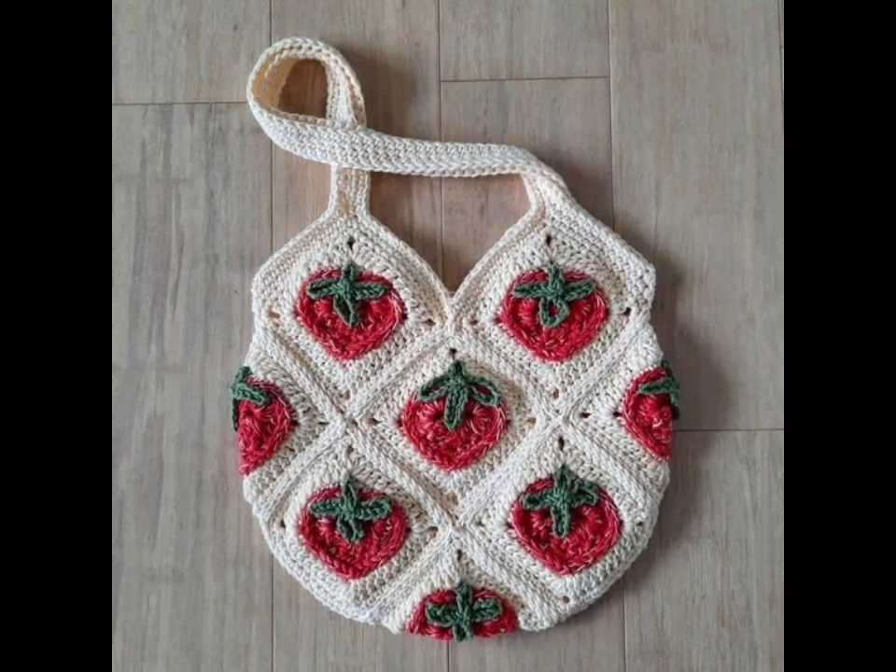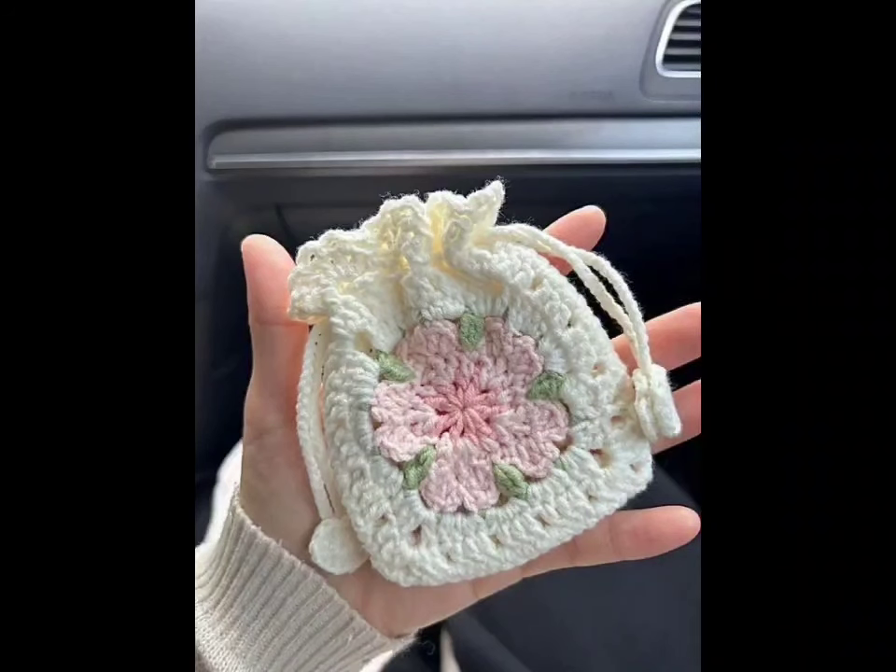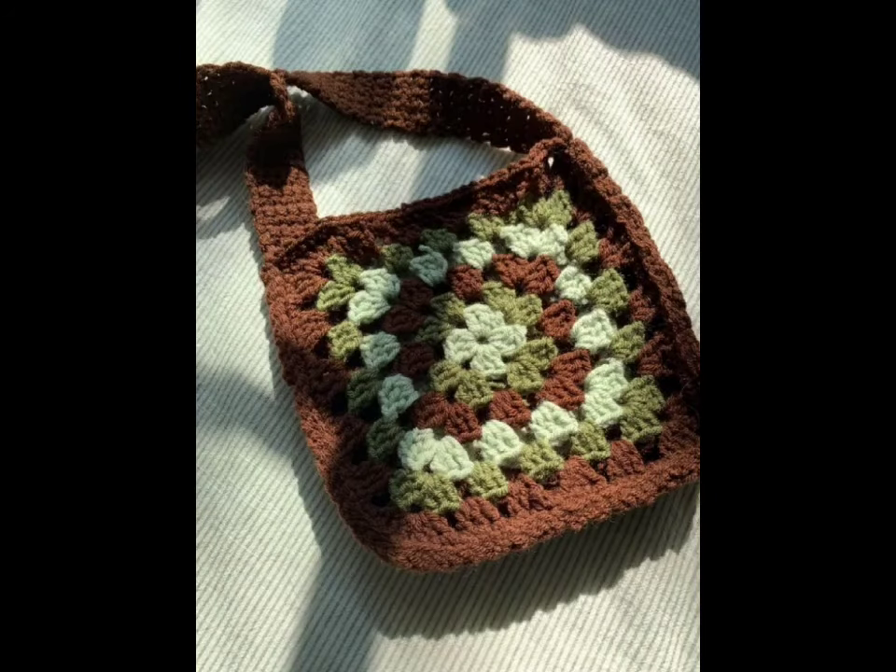For all the eco-friendly folks out there, a crochet market bag is a fantastic option. These bags are lightweight and stretchable, making them perfect for your trip to the farmers market. Opt for cotton yarn for durability, and consider using a mesh stitch to give it a signature netted look.